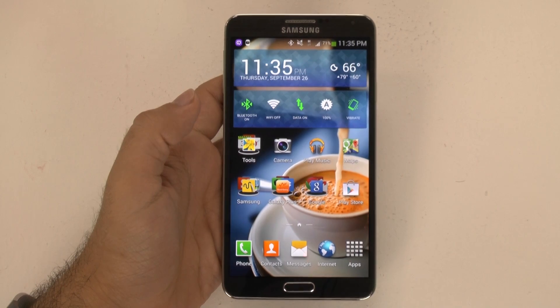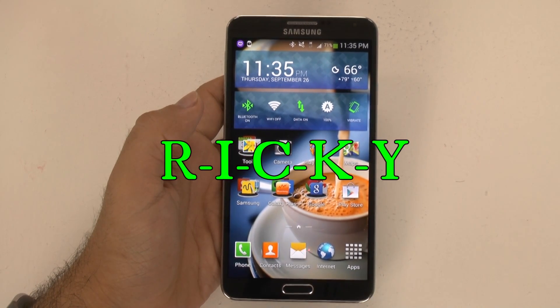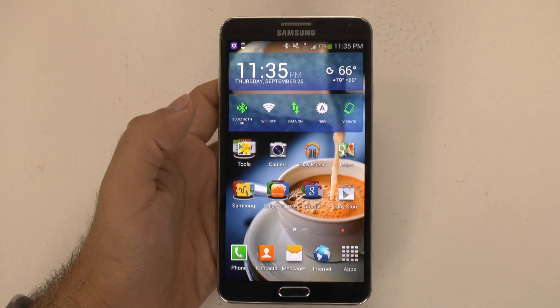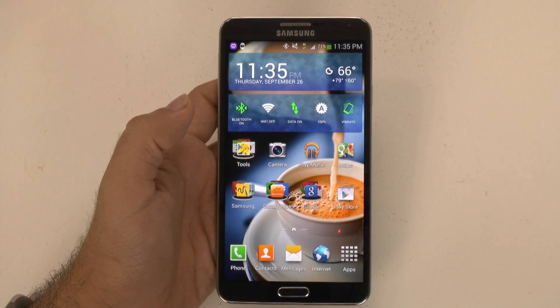Hello! This is Ricky, the Android Guy. Hey guys, so today I'm bringing you a video on the Galaxy Note 3, and this one is on Knox.